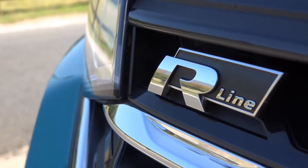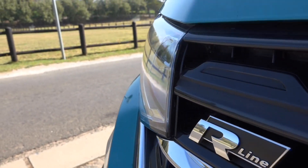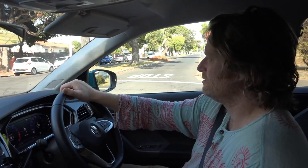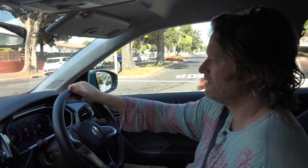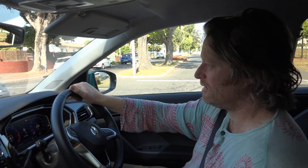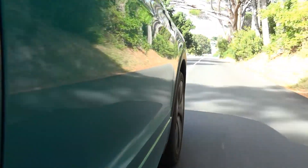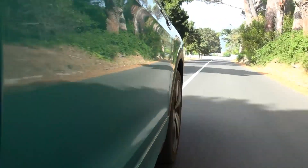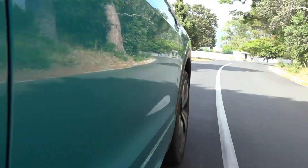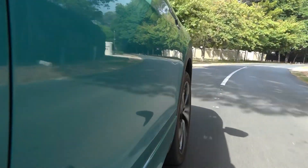The handling is sensational — car-like handling from a tallish compact SUV. On acceleration there's a bit of turbo lag, being only a 1.0-litre, so it takes a little bit of time to get going. But once you bury it and it gets its feet, it's all there.